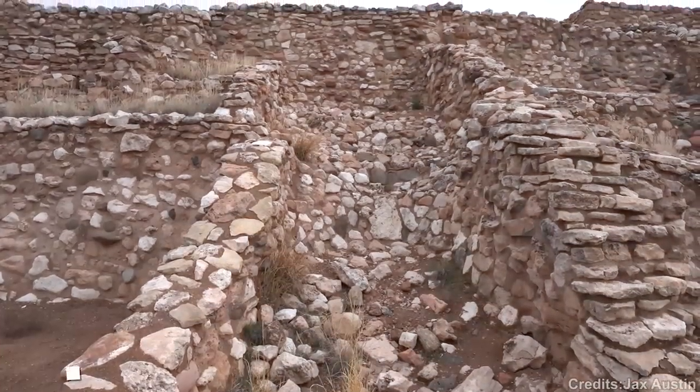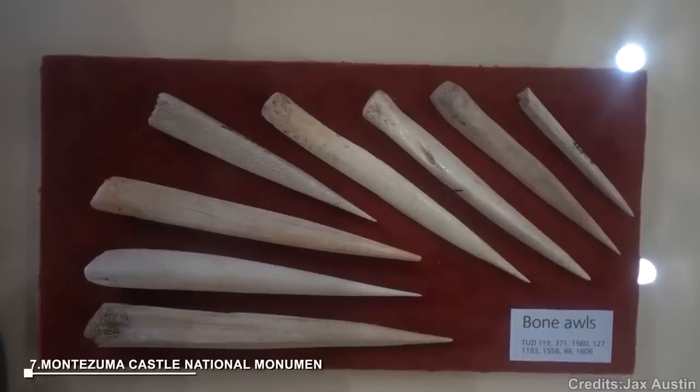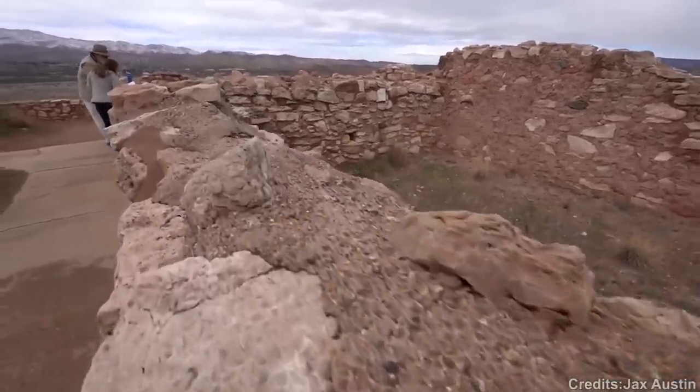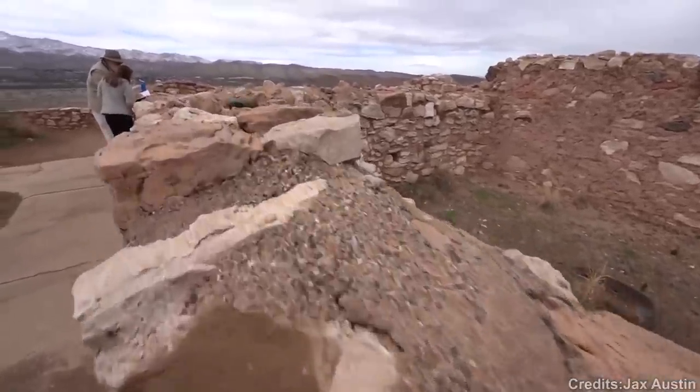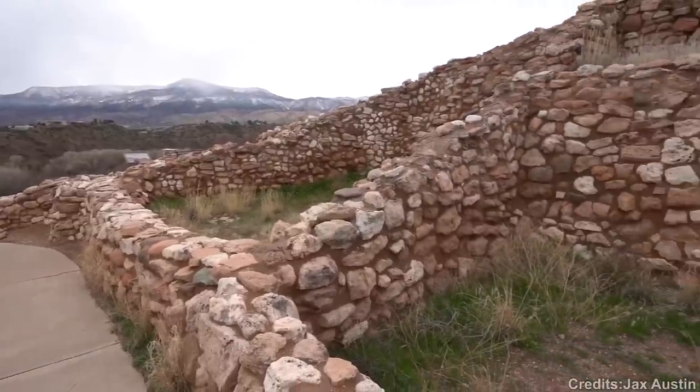At number 7: Montezuma Castle National Monument. Montezuma Castle National Monument protects well-preserved cliff dwellings carved into the sides of Beaver Creek Canyon. Visitors can explore the five-story dwelling, learn about the Sinagua people, and enjoy the visitor center's amenities.